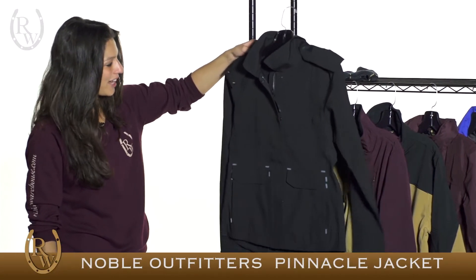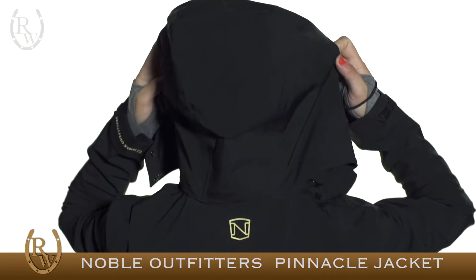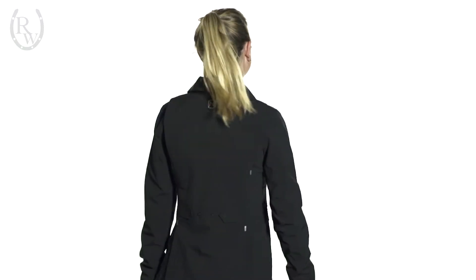We'll start with the women's Pinnacle jacket. It's seam-sealed and completely waterproof, and it has a removable hood, making it the perfect coat for showing in wet weather. They've made the hood really easy to take on and off by using snap buttons, so you can put it back on in between show classes, or just leave it on for a casual day at the barn when it's wet outside.